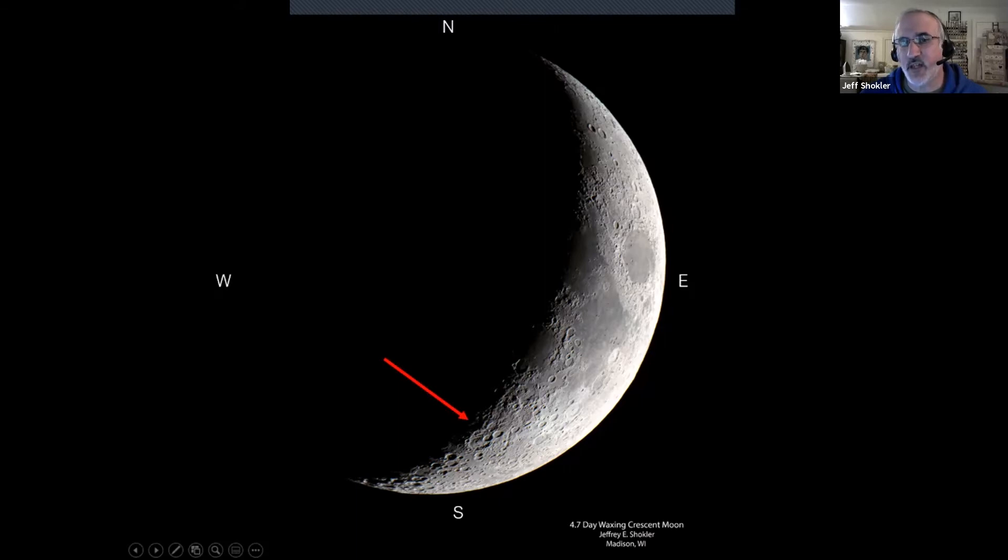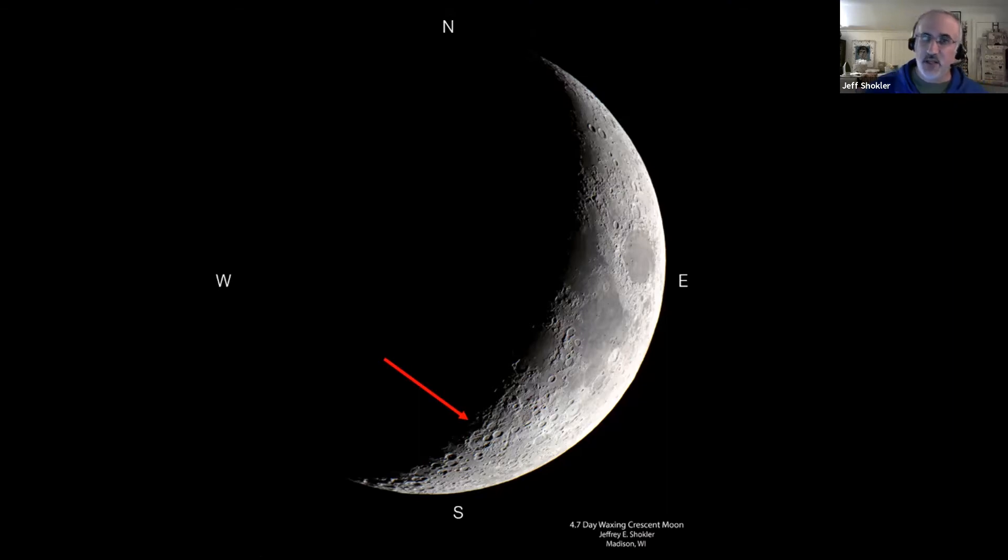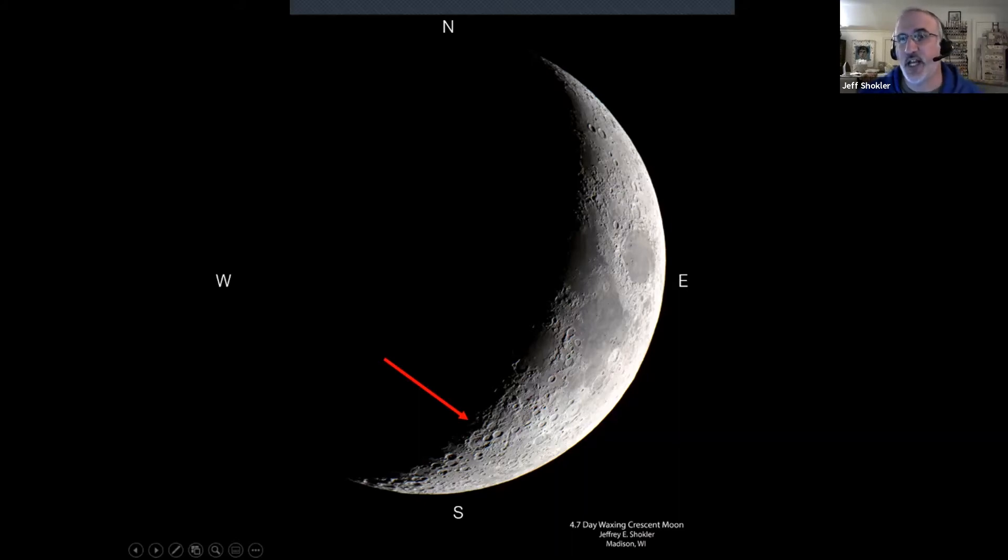I mentioned the terminator — the line where the illuminated side meets the shadowed, dark side of the moon. If you were standing on the moon's surface at the terminator, it would be like dawn or sunset on Earth. The sun would be very low on the horizon, creating very long shadows. Along the terminator, those stark shadows reveal the relief — all the terrain stands out very prominently because of the illuminated versus shadowed contrast.